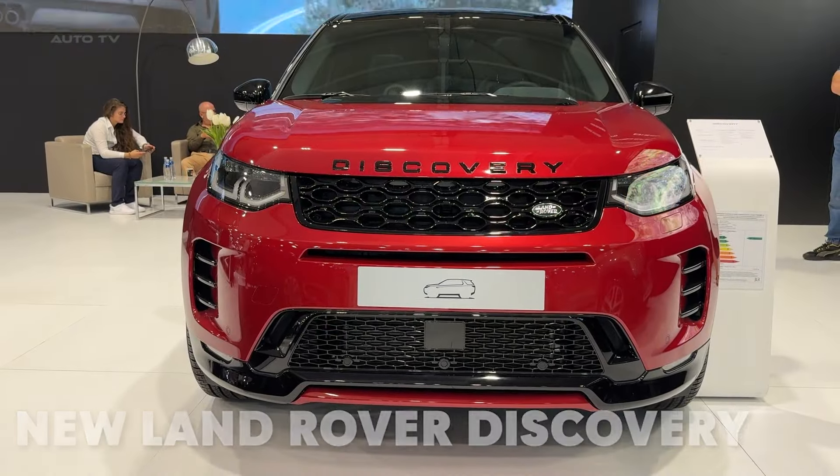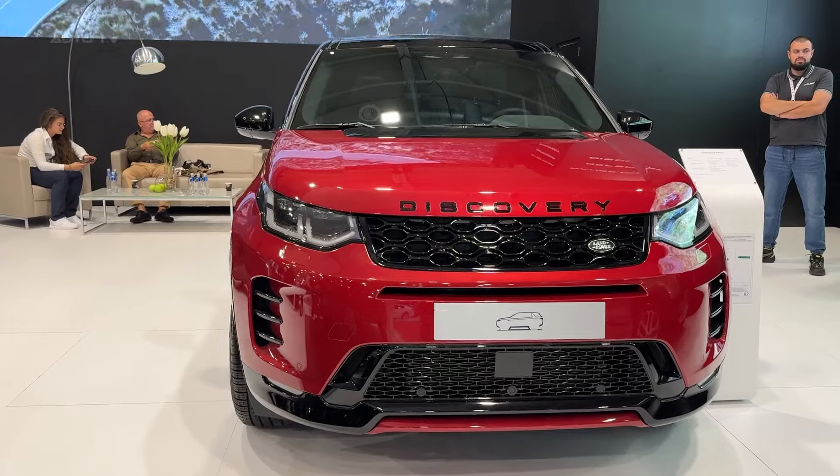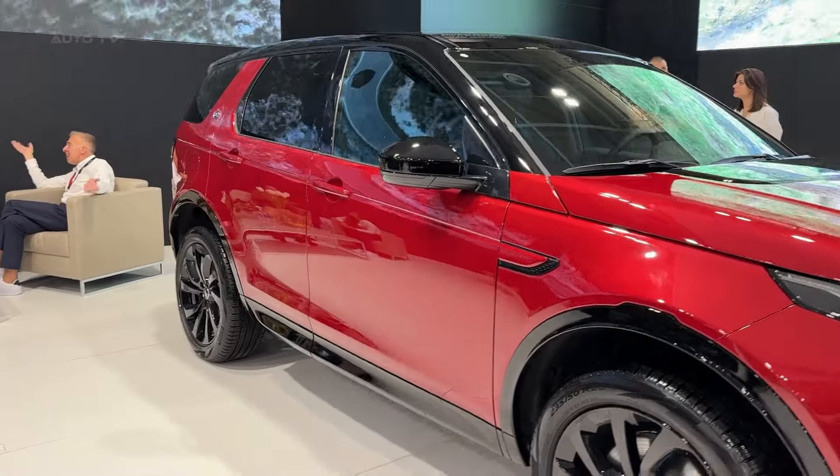Hey guys! Today we're taking a look at the 2025 Land Rover Discovery Sport, and let me tell you, this compact luxury SUV has some serious tricks up its sleeve. Let's dive in and see what makes this baby rover special.